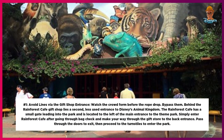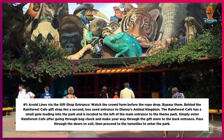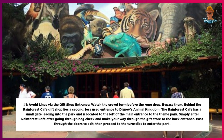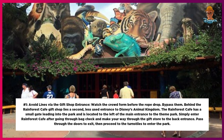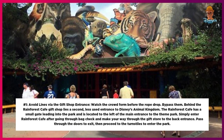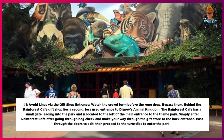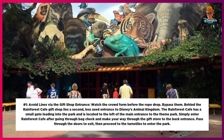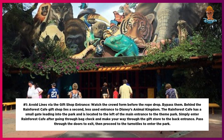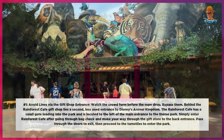Number 1: Avoid lines via the gift shop entrance. Watch the crowd form before the rope drop, then bypass them. Behind the Rainforest Cafe gift shop lies a second, less-used entrance to Disney's Animal Kingdom. The Rainforest Cafe has a small gate leading into the park, located to the left of the main entrance. Simply enter Rainforest Cafe after going through bag check, make your way through the gift store to the back entrance, pass through the doors to exit, then proceed to the turnstiles to enter the park.